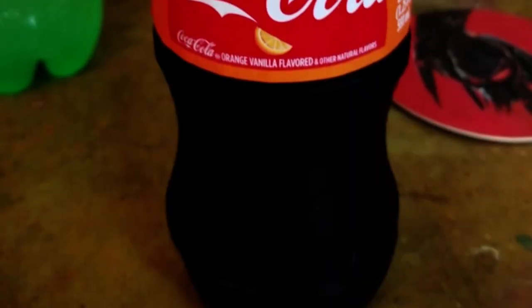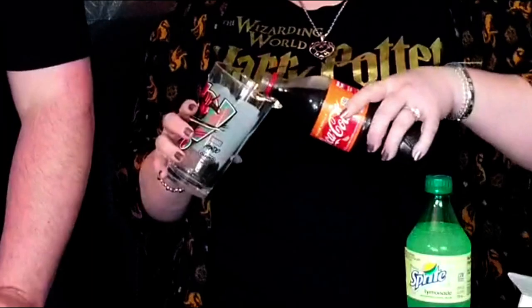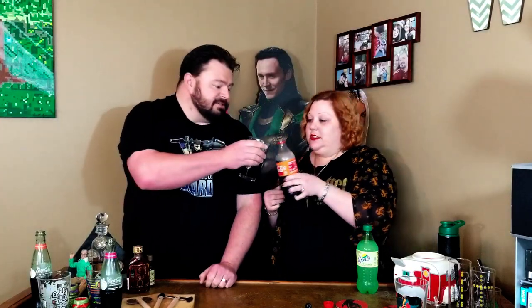Next we have an Orange Vanilla Coke, and this is in a plastic bottle as opposed to the glass bottles. I'm having fun realizing there is a difference between glass and plastic. Any difference in color? I still don't see it — maybe a little lighter. It's not going to be as fun of a clink. I do get a lot of orange smell from the glass — a sweet orange smell. Not so much from the bottle, but I do have some sinus issues.